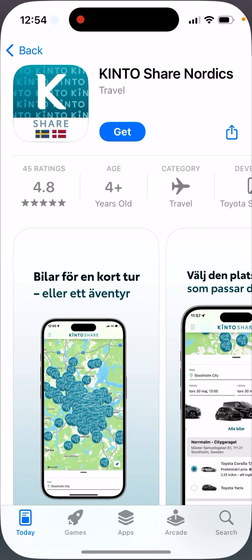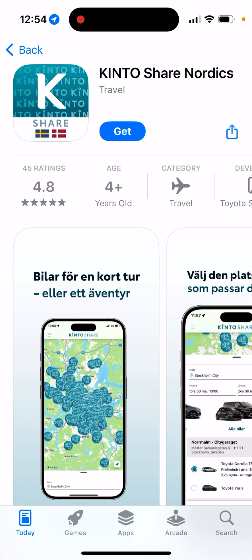That's the new app, Kintoshare. And then there's Kintoshare Nordics to reserve a car. So try it out.